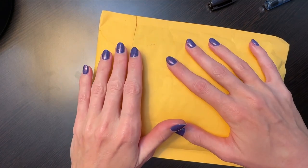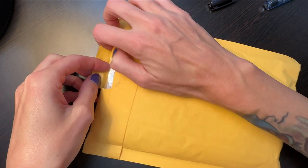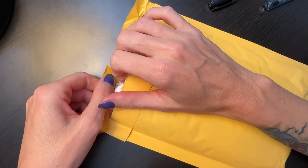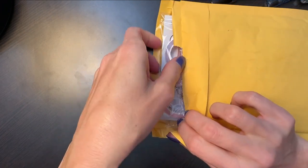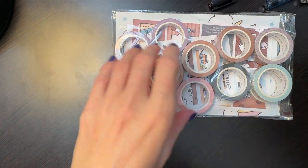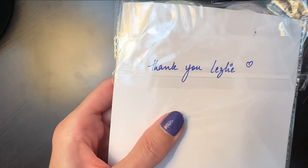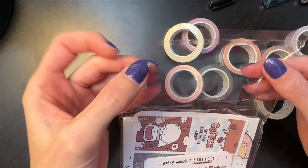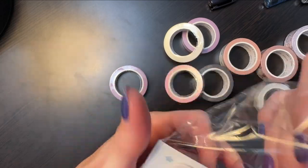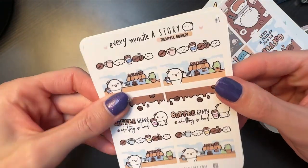I thought I was done with my stationery haul when I filmed, but then I got another order from a different sticker shop and decided to edit it in. This is my other favorite sticker shop — Every Minute A Story. I'll have both shops linked in the description. I forgot what I even ordered — I just went crazy with birthday money at the sticker shops! Oh, she even spelled my name right. Look how cute — you know I love coffee, so I had to have the cute little emoji coffee stickers!